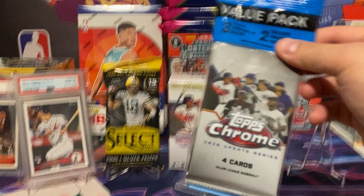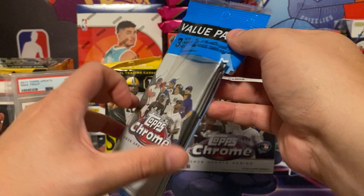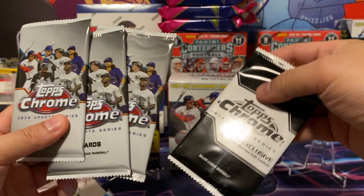I'm going to start off with the Topps Chrome baseball cello pack. You get three Topps Chrome packs, and then you also get two pink refractor parallel cards. So here are the three packs and these two would be the parallel refractors.